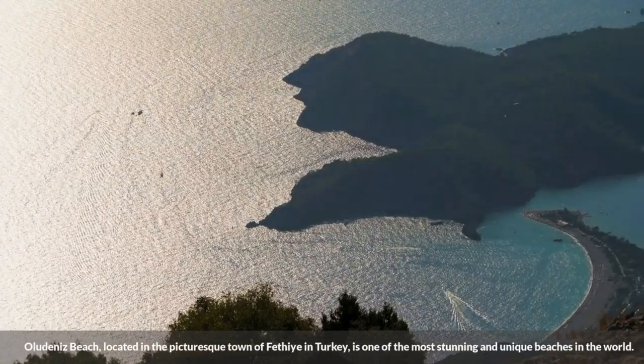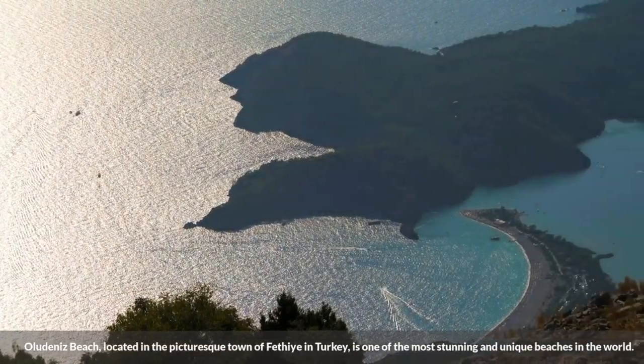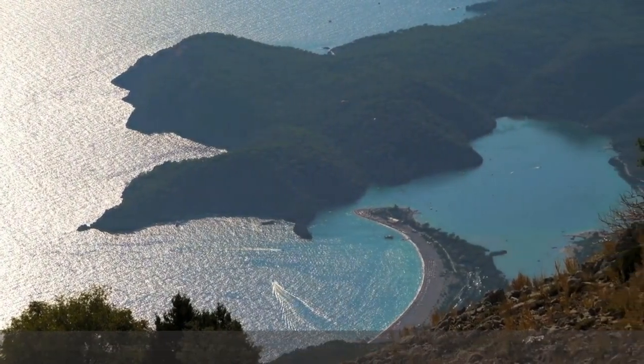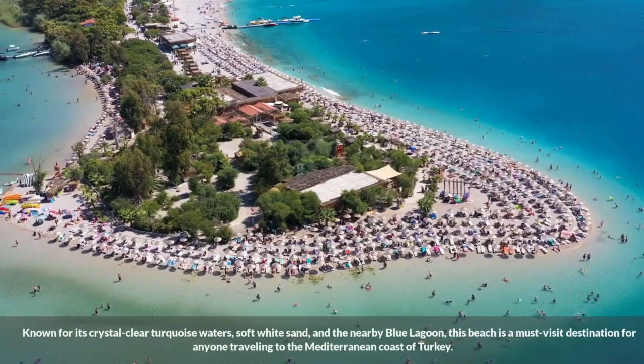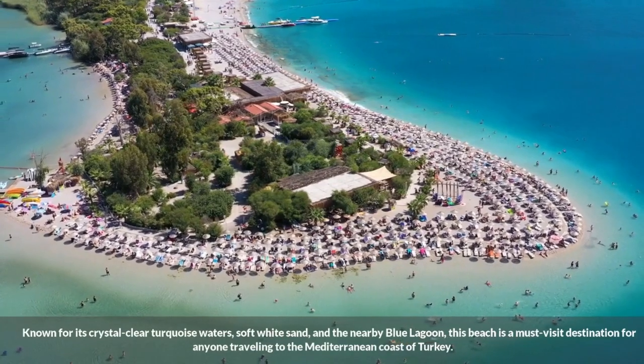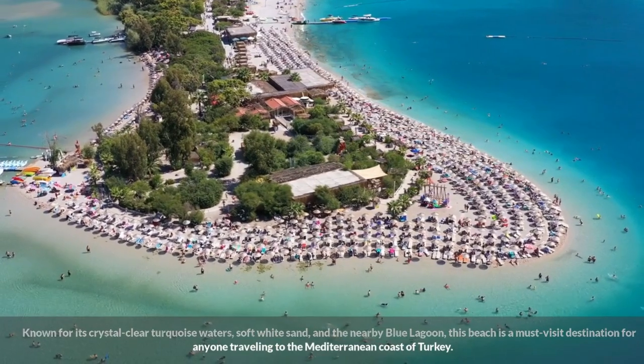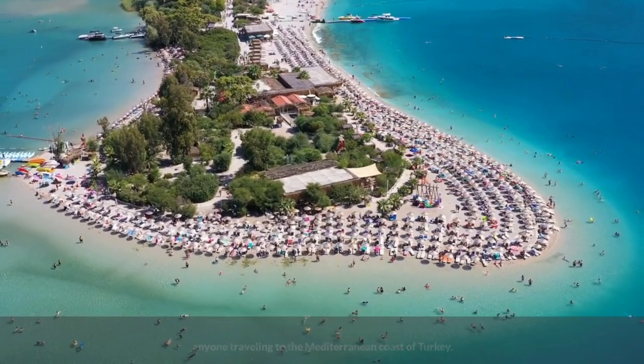Ola Dinez Beach, located in the picturesque town of Fethiye in Turkey, is one of the most stunning and unique beaches in the world. Known for its crystal-clear turquoise waters, soft white sand, and the nearby Blue Lagoon, this beach is a must-visit destination for anyone traveling to the Mediterranean coast of Turkey.